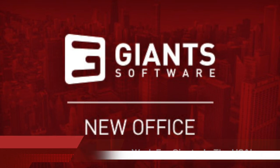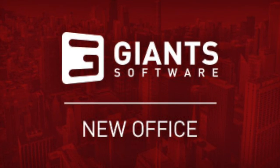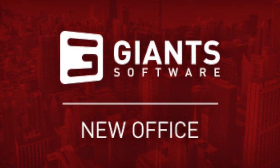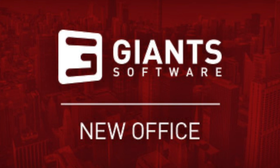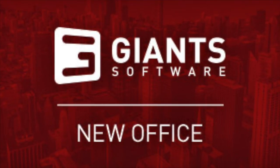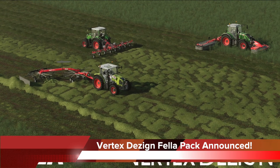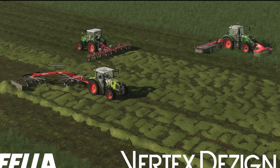Giants are opening a new office in the States — yes, finally! They'll be opening a new office in Chicago, Illinois, with a focus on strengthening contact with the growing player base of Farm Sim in North and South America. They have job openings that you can apply for now if you would like to join the Giants team — I will have links for that in the description below.